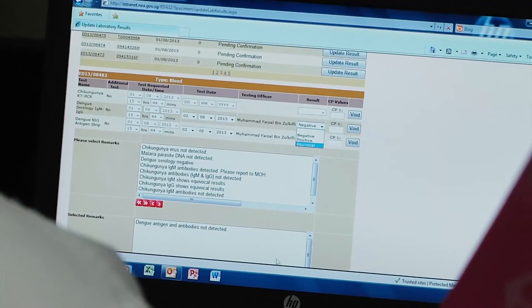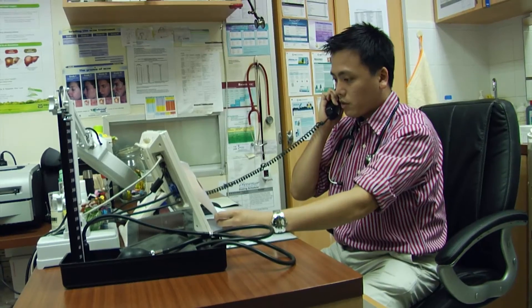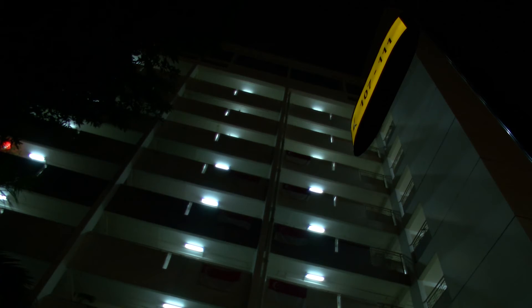The dengue test result is faxed straight back to the clinic. Mr. Chen, I have good news for you. Your NS1 test, your full blood count, and blood levels are all normal. Mr. Chen might sleep better tonight.